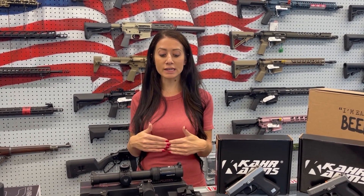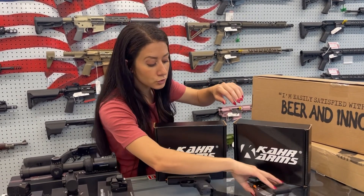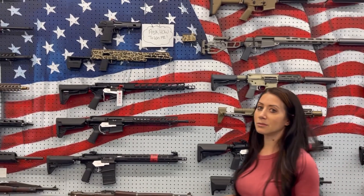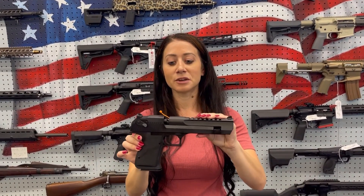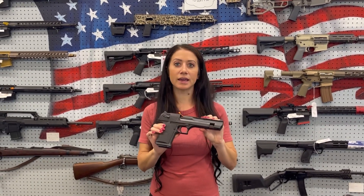Let me show you some of the items you could potentially win if you enter the prize giveaway. Carr Arms was nice enough to donate some pistols — we got the CW-9 and the CM-9, some really nice pistols chambered in nine millimeter. Carr Arms also partners with Magnum Research, and some lucky winner will be winning a 50 AE Desert Eagle. I wish I could enter and win this, but unfortunately I can't — but some lucky winner is going to walk away with that.